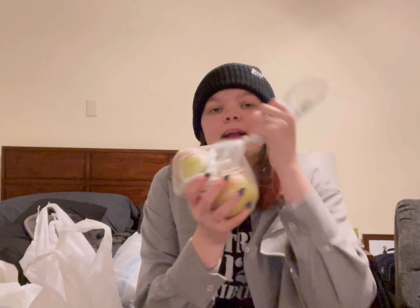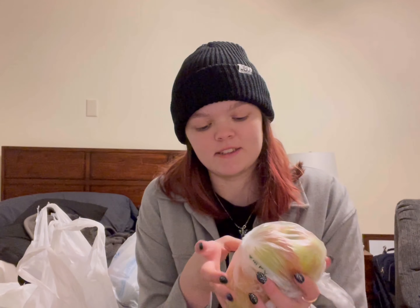Next I got bananas because bananas are zero points for me on Weight Watchers. So when I get hungry during the day, I can snack on these instead of chips, cookies, or chocolate — because that's normally what I like to do, which is pretty bad. Then I got jasmine rice — just white rice — which is going to be for the chicken carnitas. And I got apples, another snack to have instead of junk food.